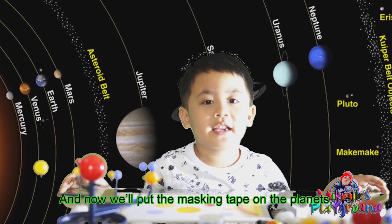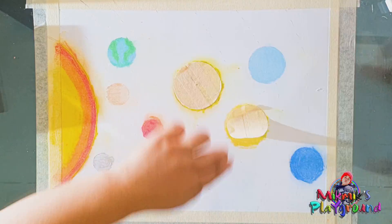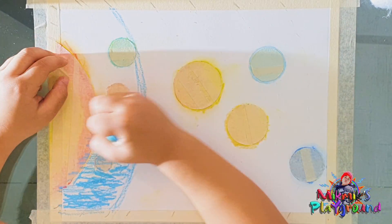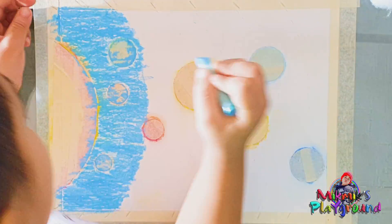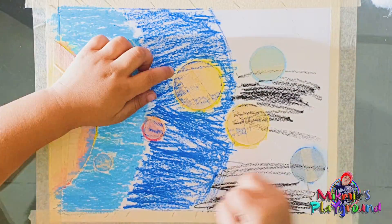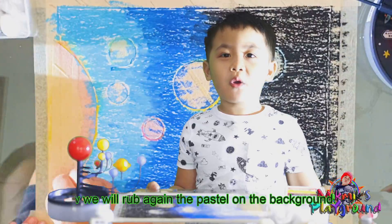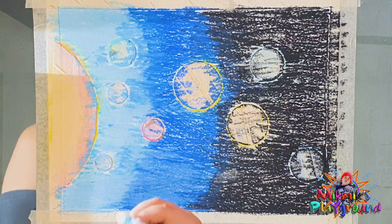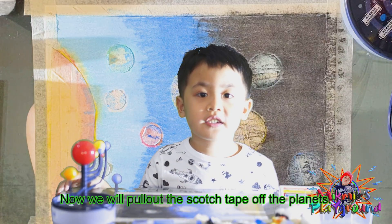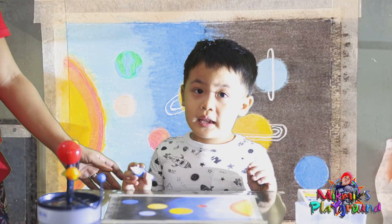Now we put masking tape on the planets to color the background. Now we rub the pastel on the background. Now we'll pull out the scotch tape from the planets.